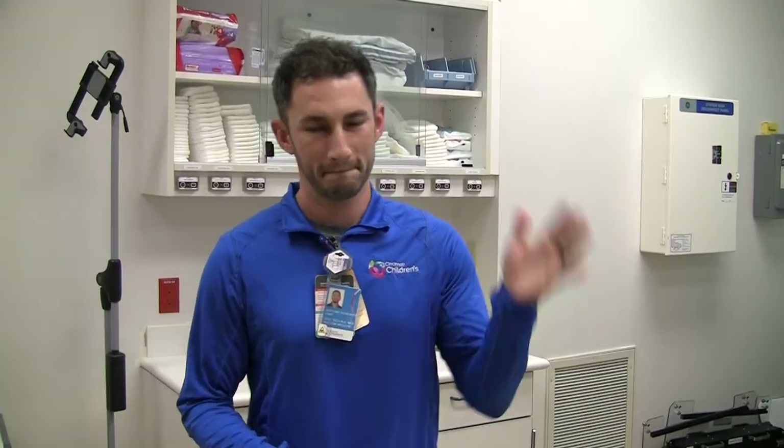Hey Tony. Hello. Everybody, this is Tony Giordano. Say hi Tony. Hello. Welcome to Nuclear Medicine.